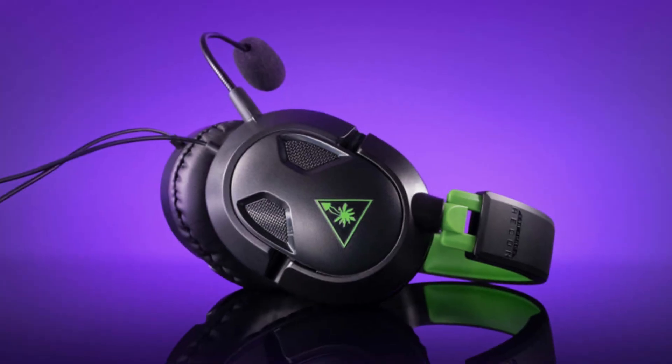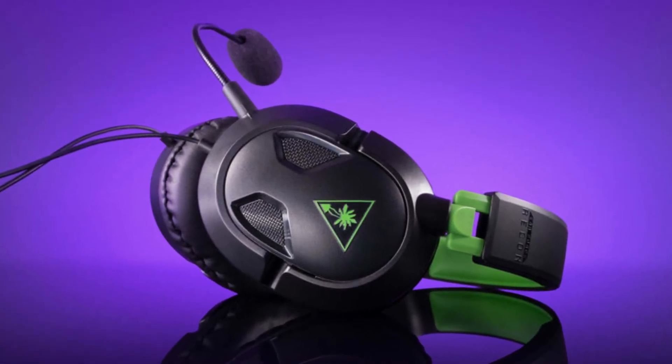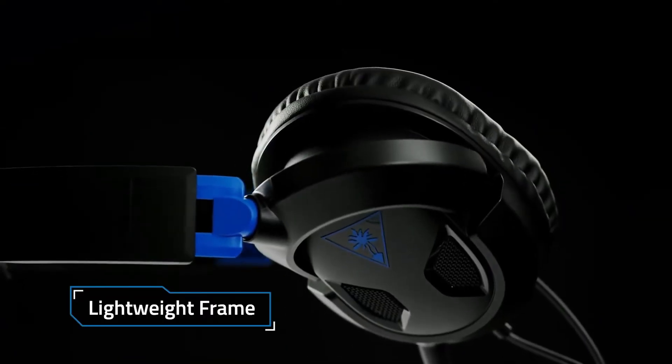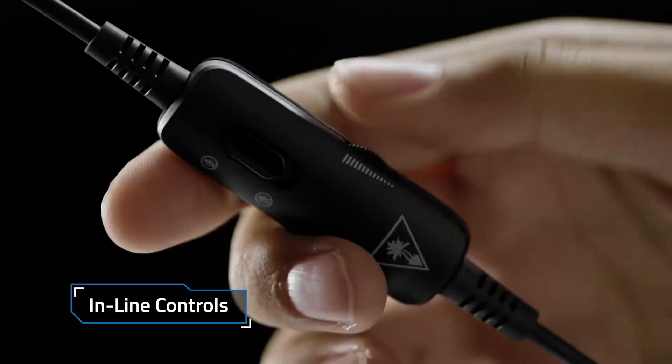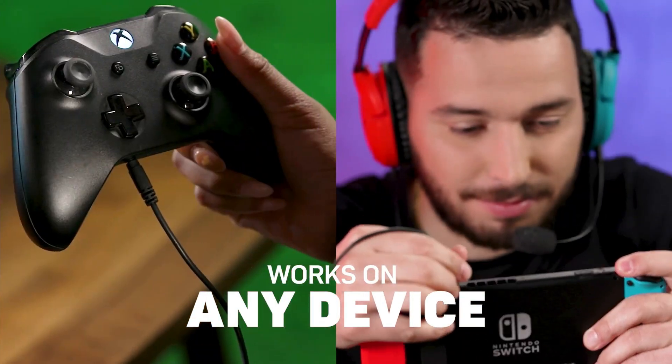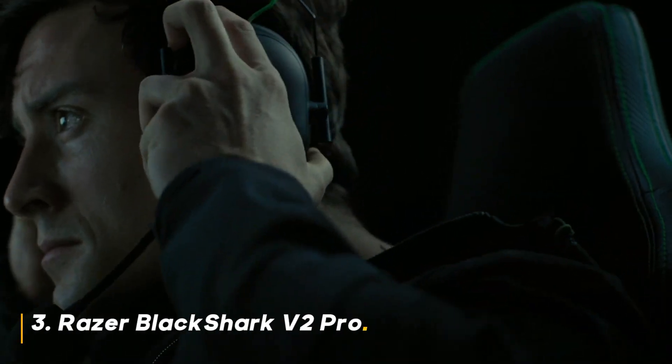Should you buy it? If you're primarily a console gamer who values comfort and decent sound without breaking the bank, the Turtle Beach Rekan 50 is a solid choice. However, if you're a PC gamer or competitive multiplayer enthusiast, you might want to consider a headset with a better microphone.